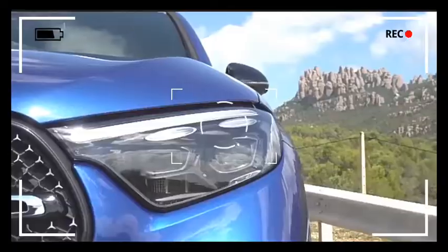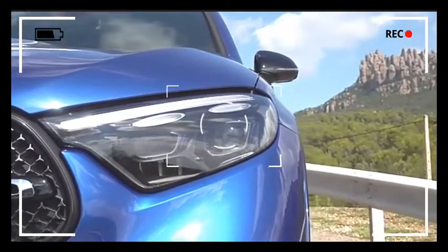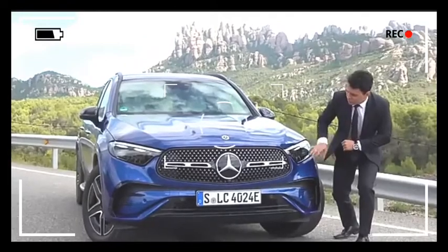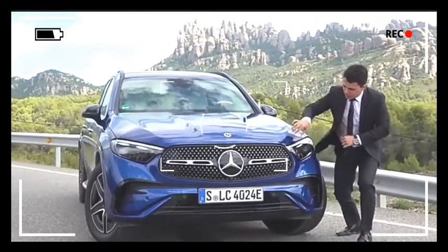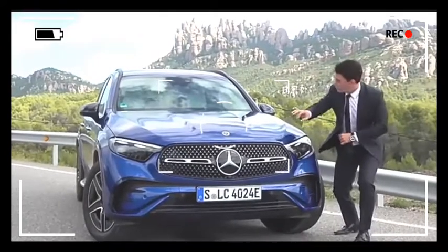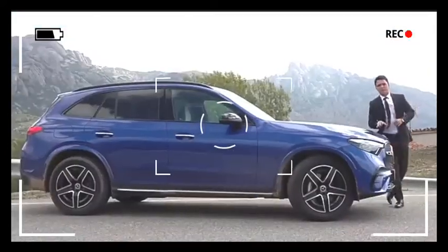Here it has the digital light, beautiful for night drive, and you will see that in the night drive video. And furthermore, a closed Mercedes star grille. And this is because of the Distronic Plus inside, and the lane keeping assist cameras on the top.